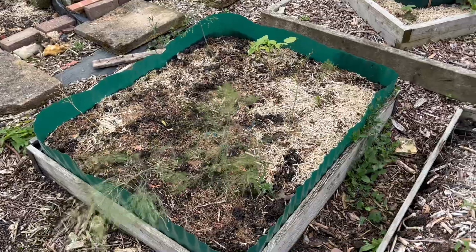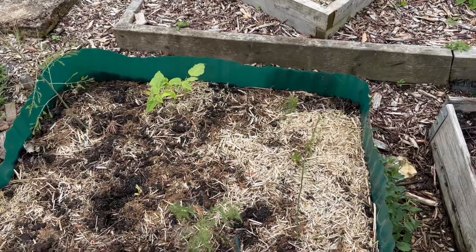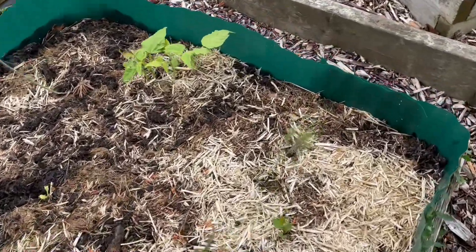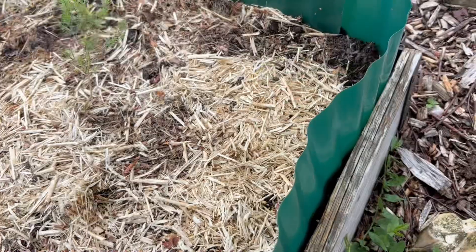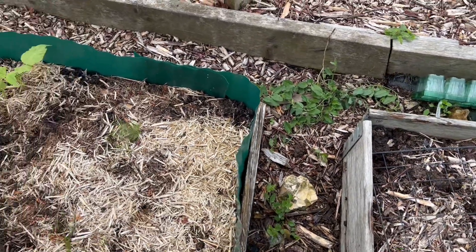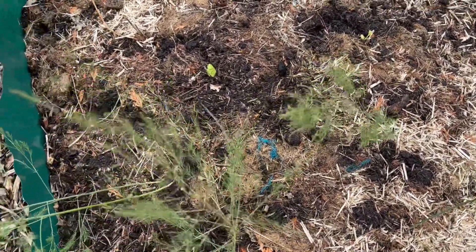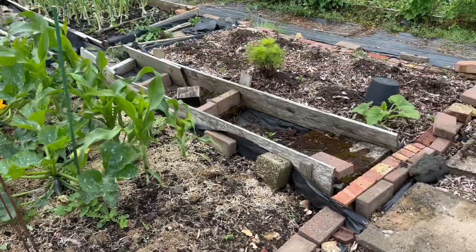My asparagus bed is doing fantastic. Within it I put some beans and only a few have survived. I can see some weeds — this one here is bindweed, so it can come out. Just chop them down so they die off there. It's doing fine — I mulched it quite well. Hopefully in a few years we will have nice asparagus.